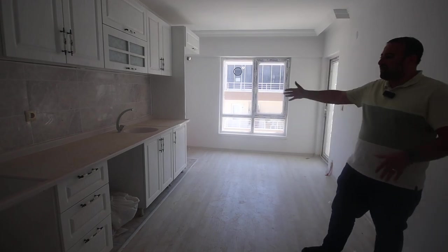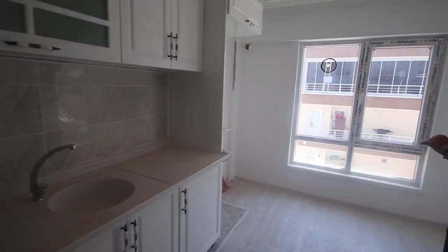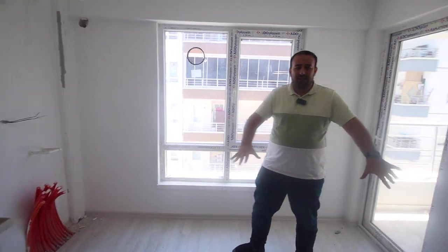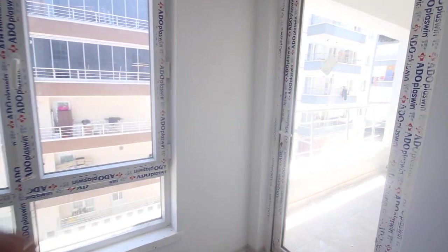As you can see, we have a very wide kitchen here. Of course this is a new apartment. We also have a very wide space if you want to put a dining table. And here we have the first balcony from the kitchen.